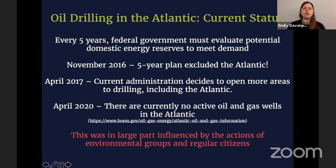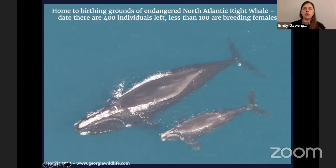The video I showed does talk about oil drilling in the Atlantic. Currently there are no active oil and gas wells, but every five years the federal government has to reevaluate the potential. In 2017, our current administration decided to open up more areas to drilling, but there was a big pushback. There's been a lot of research to inform exploration in that area because we still don't know a lot about the habitats that exist there — it's always good to know before you drill. The North Atlantic right whale is in the Atlantic; to date there are only about 400 individuals left, and less than 100 of those are breeding females, so it's pretty important to protect this creature.